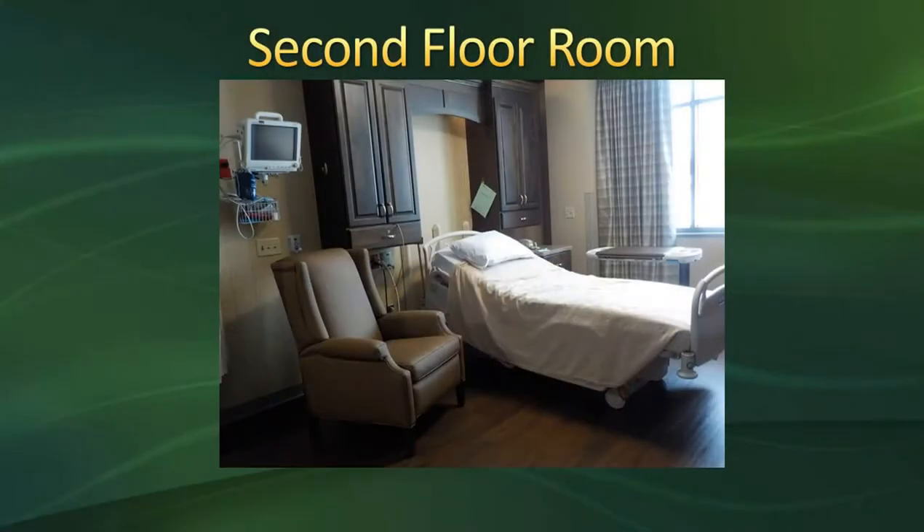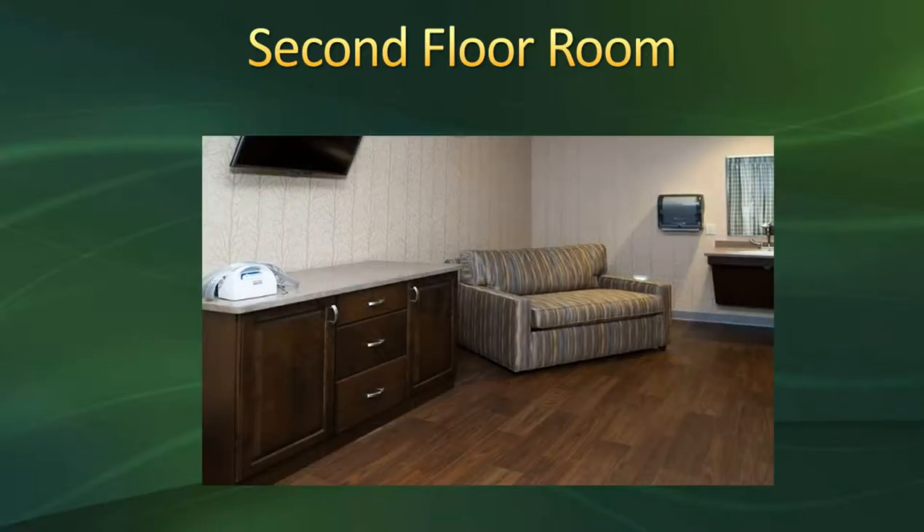I have a couple of pictures here of what the second floor rooms look like. There is a nice big recliner chair that you'll be using quite frequently, or your guests can use for short periods. We have a blood pressure monitor in the upper left corner that will be connected to you for a while. We also have a little credenza with areas to store your belongings and extra pillows and supplies.